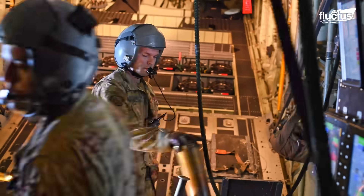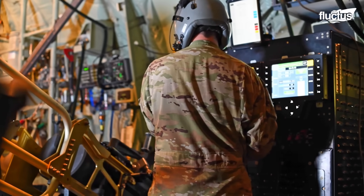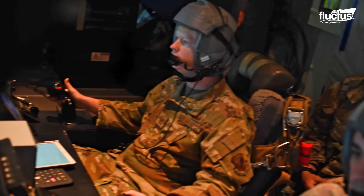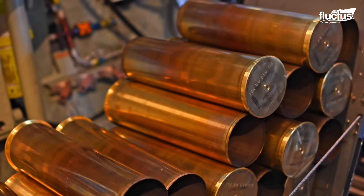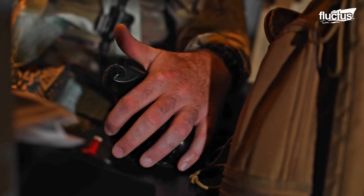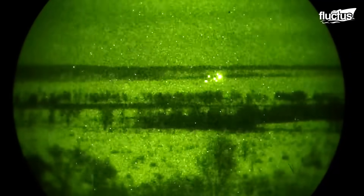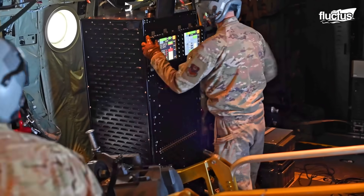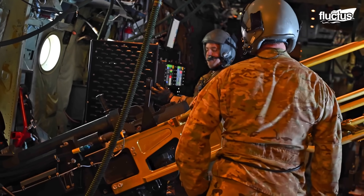The incendiary rounds shown here are for one of the aircraft's side-mounted cannons. This type of ammunition uses highly explosive charges to destroy their targets more thoroughly, or even cause them to catch fire. Clearly, being able to cause this sort of damage behind enemy lines could prove a huge boon for allied troops.